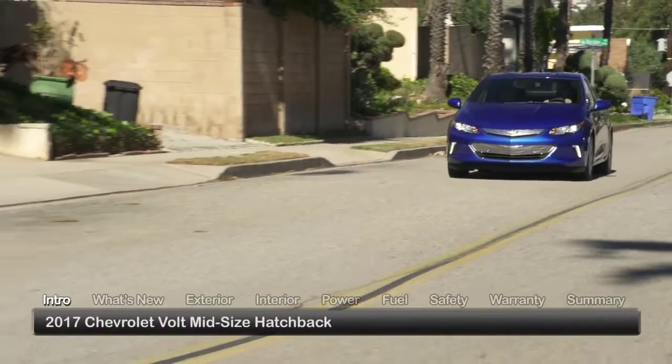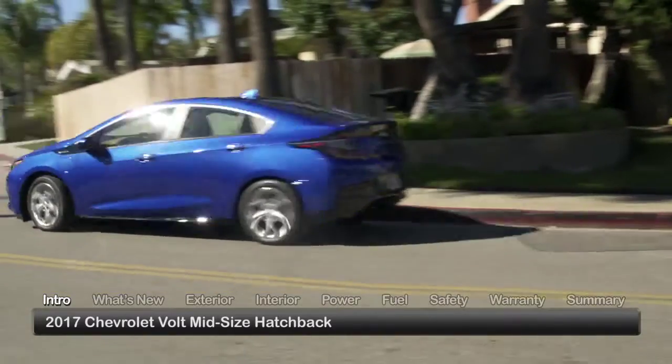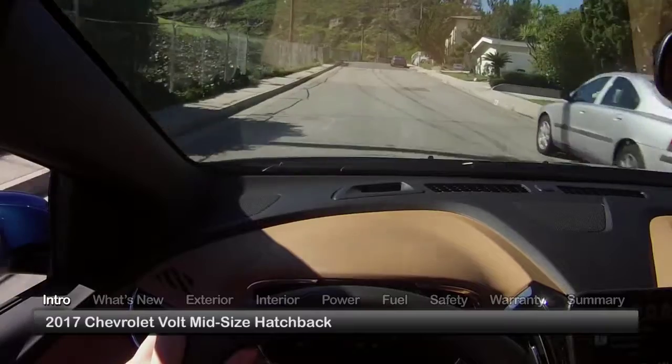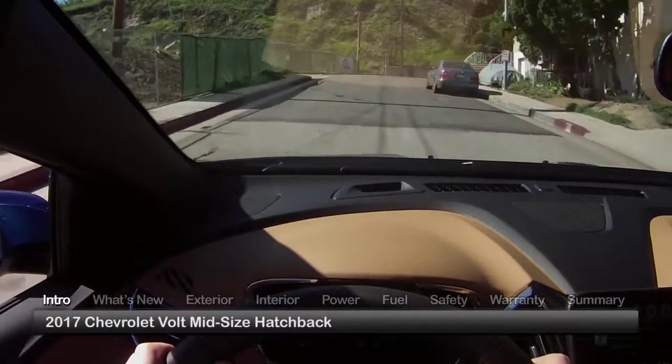Stylish, range anxiety-free and able to seat five passengers, the 2017 Chevrolet Volt offers an innovative hybrid solution for buyers seeking the long-distance driving convenience of a midsize hatchback with the everyday practicality of a plug-in electric vehicle.